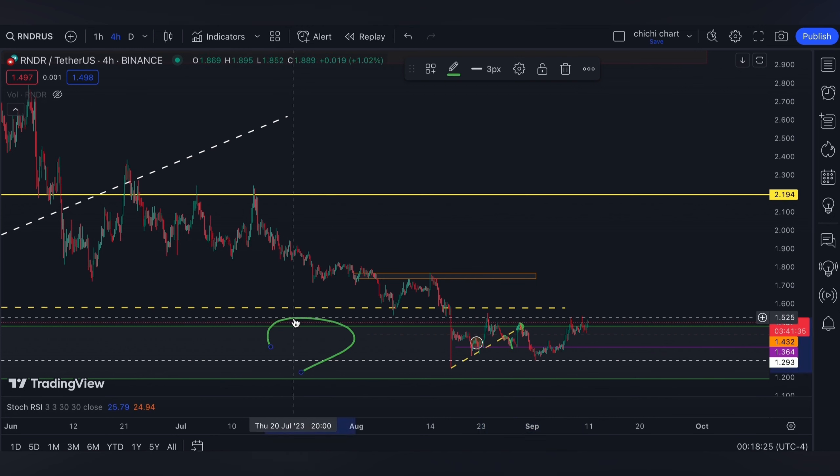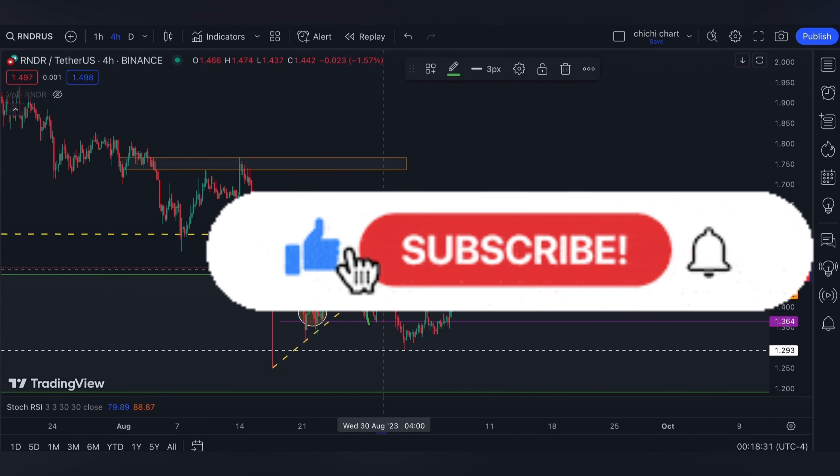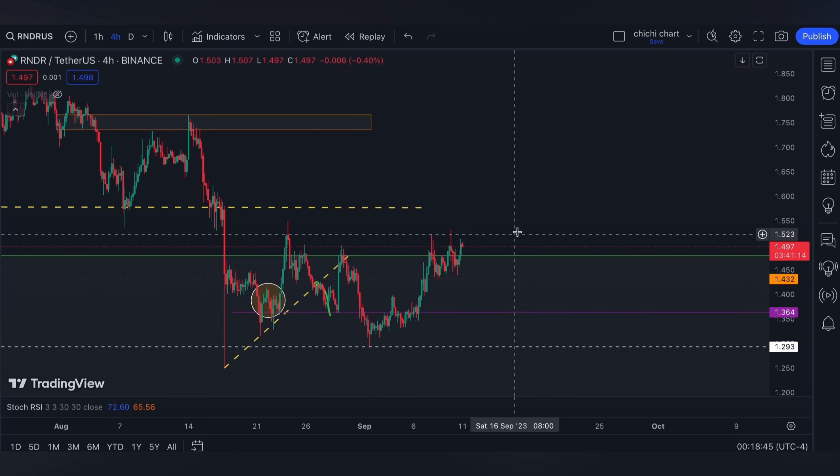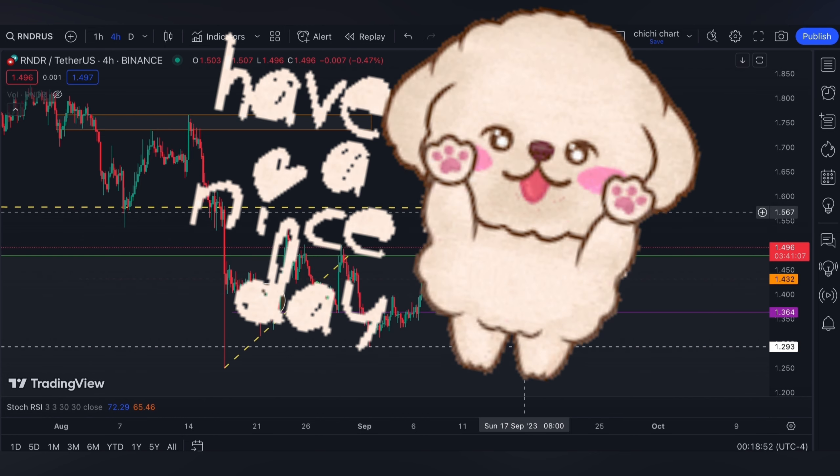If you are trading, have your own stop loss and be diligent on your own risk management. That's it for this quick update on Render. If you like this content, please like, subscribe, and comment down below if you have coins for me to chart. Click the notification bell to stay updated. Thanks for watching and have a nice day.